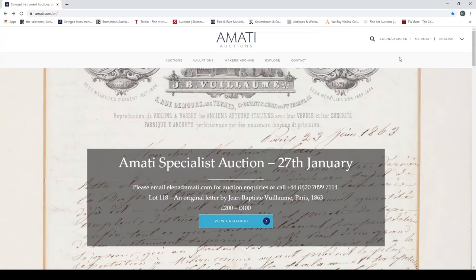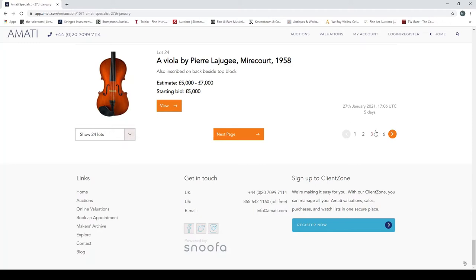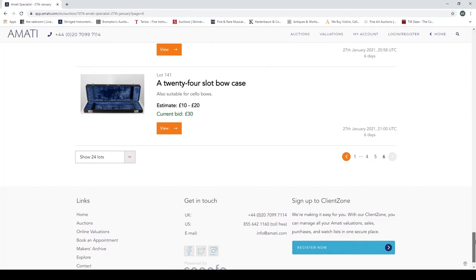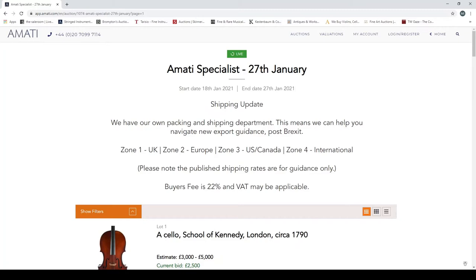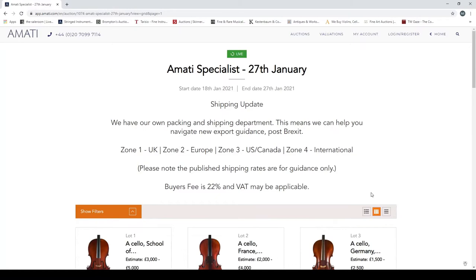Without further ado, let's have a quick look at this auction. There are 141 items in total. You can change the layout on many of these websites — list or gallery view — but let's click on the first lot and scroll through as we've been doing before.